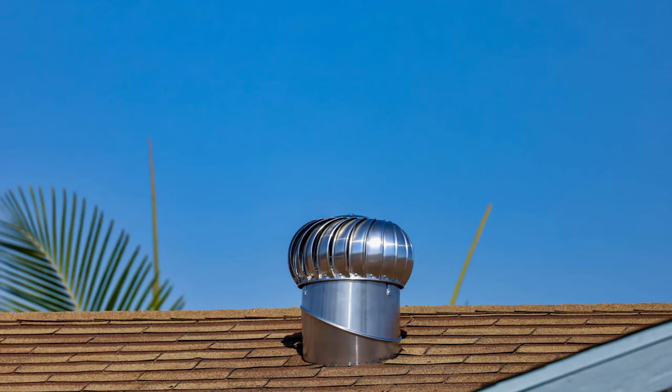Have you ever seen those spinning things on top of roofs and wondered what they were? Maybe some kind of transmission device to communicate with aliens? That's what I used to think. Well, maybe some of them are, but these and other devices like them are used to ventilate your roof and your attic. So roof ventilation, that's what we're talking about today.